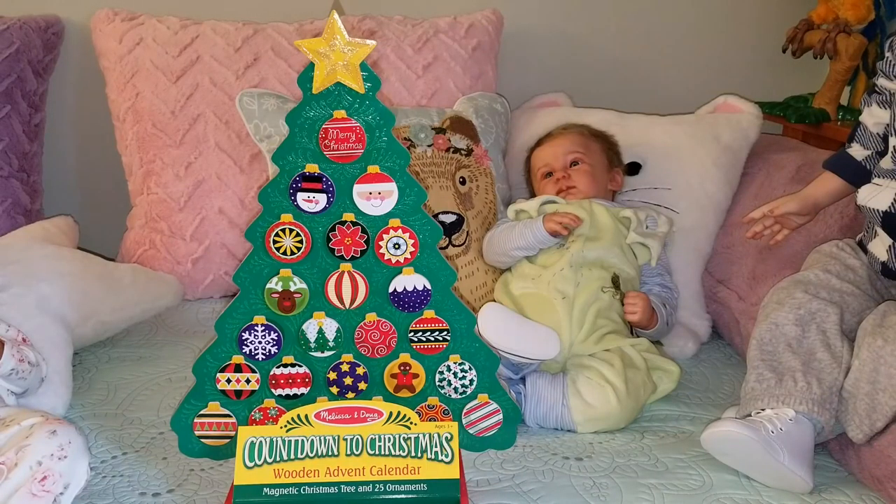Hi, it's Jackie with Reborn Babies, Our Forever Babies. Welcome back to the 25 days of Christmas. Yes, it's the most wonderful time of the year.